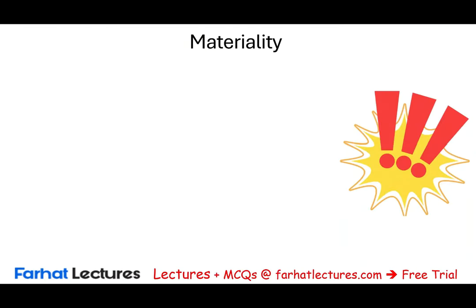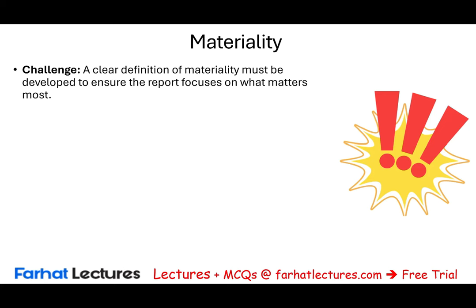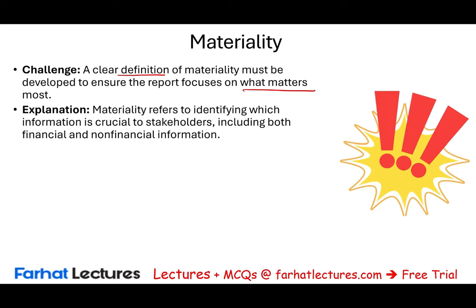Starting with materiality — what's the challenge? We talked about materiality in prior sessions. It's about having a clear definition of what's included. So what do we include in our integrated reporting? What's important to the users? We must have a clear definition of materiality to make sure the report focuses on what matters most to the stakeholders. Sometimes they might ask customers and stakeholders what's important for them in order to determine whether an item is material or not.